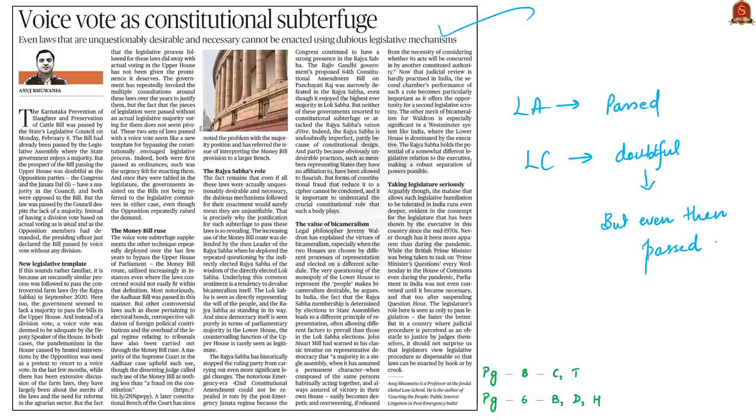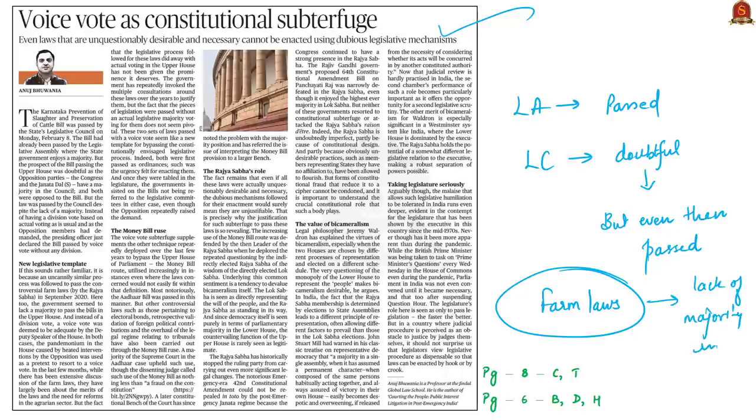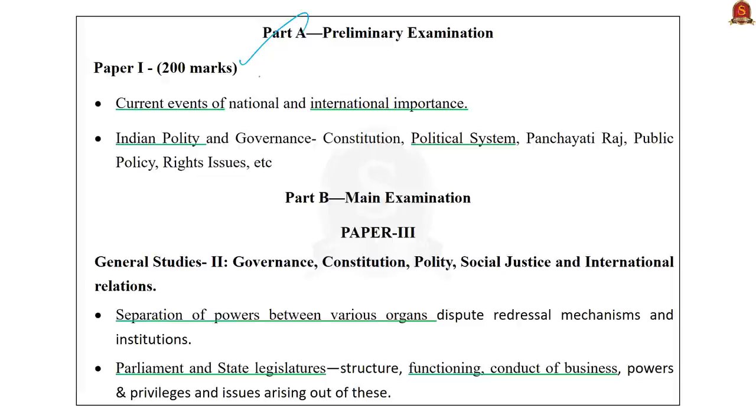Even without a majority, the bill was passed in the legislative council. A similar situation occurred with the farm laws in the Rajya Sabha. In both cases, instead of a division vote, a voice vote was taken. This is one of the mechanisms used by ruling governments to bypass upper houses where they lack majority. To understand this, we must distinguish between division vote and voice vote in parliamentary procedure.